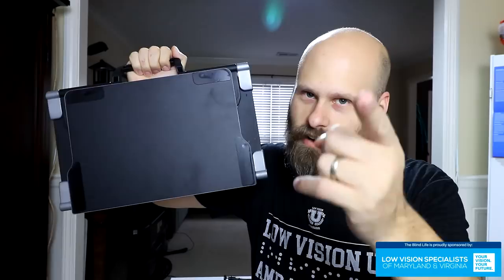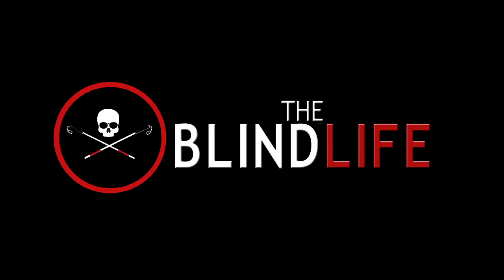Hey guys, believe it or not, this is a CCTV. Let's talk about it. It's Sam with The Blind Life.